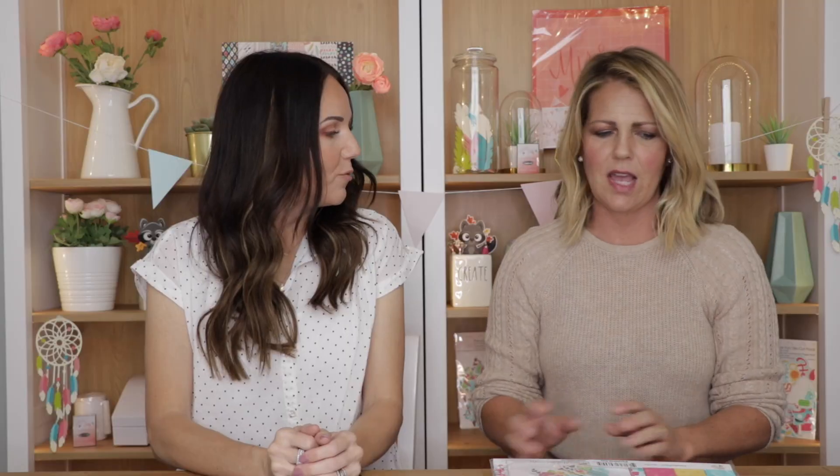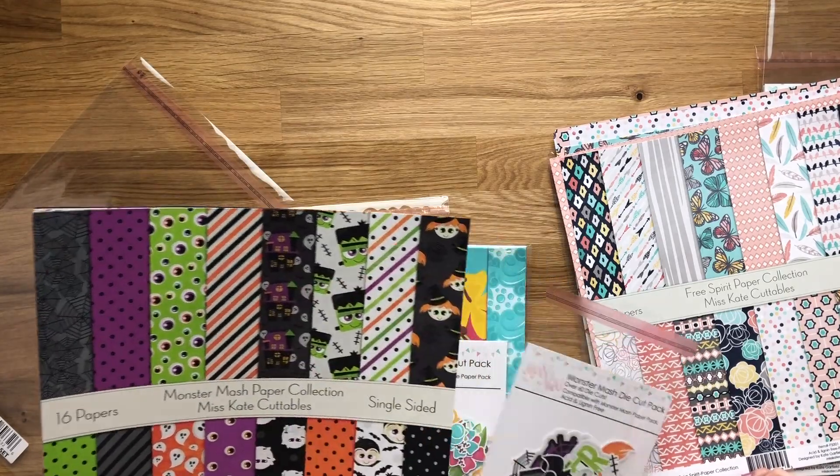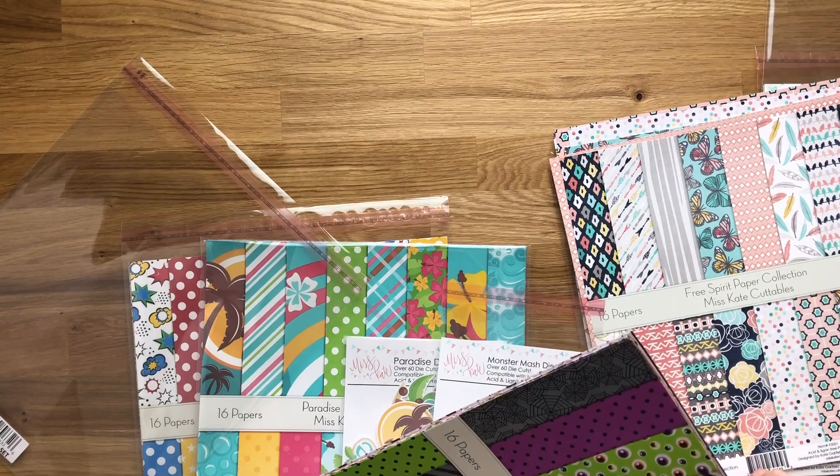Which one are you going to choose? Well, I have these three favorites. I'll probably start with this one because my birthday is in October. Growing up, I've always been super in love with Halloween because I've always had Halloween birthday parties and all of those things. So this is probably my favorite. This is the Monster Mash paper pack. It's so cute. It has the cute colors — I love the purples in the Halloween packet.